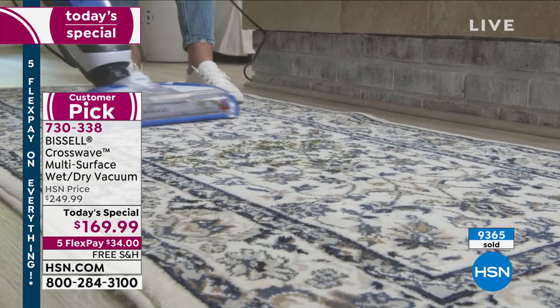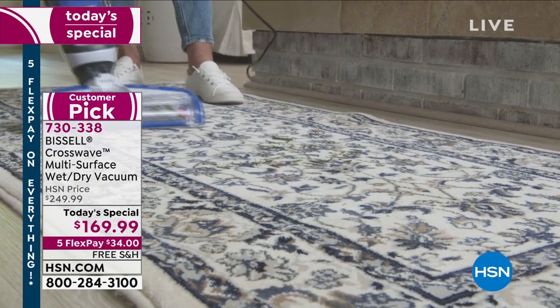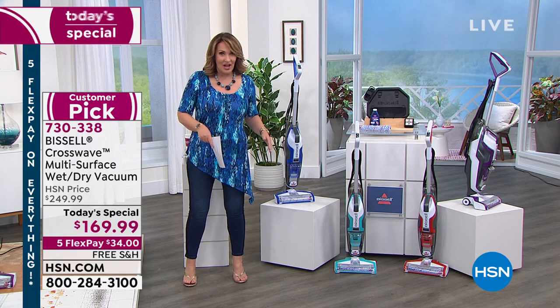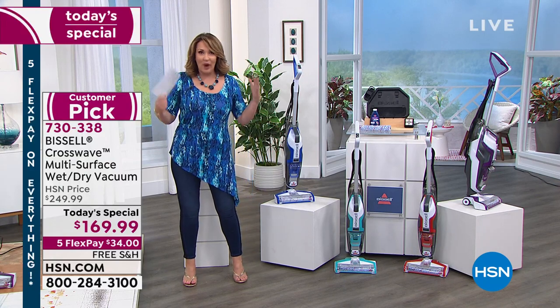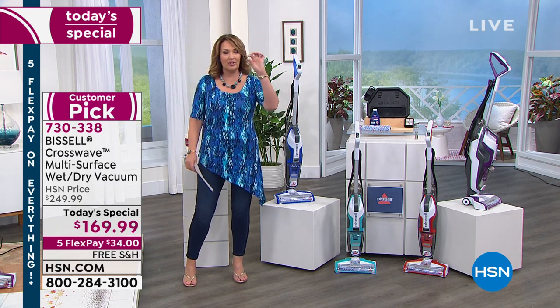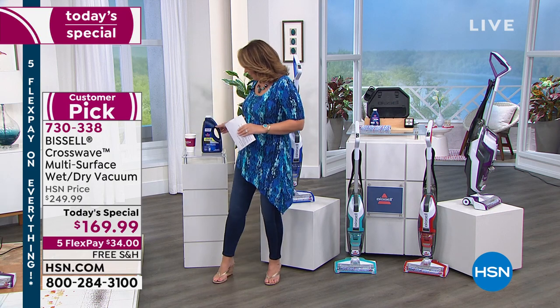We did bring a few extra because it went so fast last time. When I bought it on the last Today's Special, it was $199 — $30 more. So you are saving another $30. You are getting everything you need. It's ready to use as soon as you get it home. Regular tap water, and the concentrated cleaning solution is included — use just a little bit.